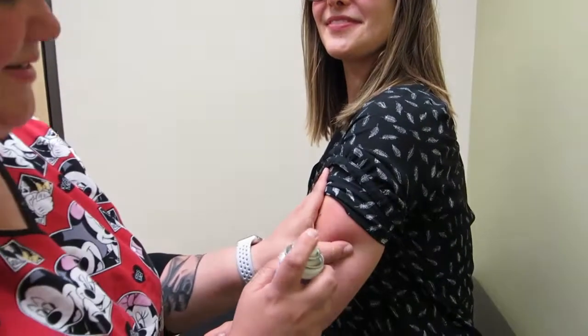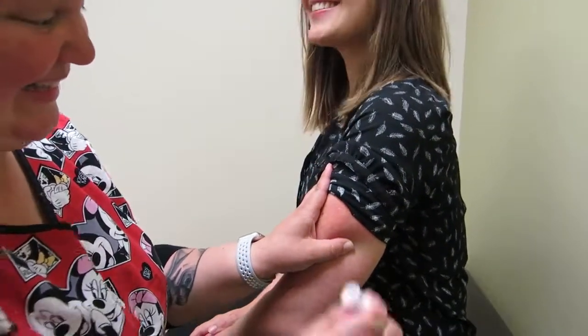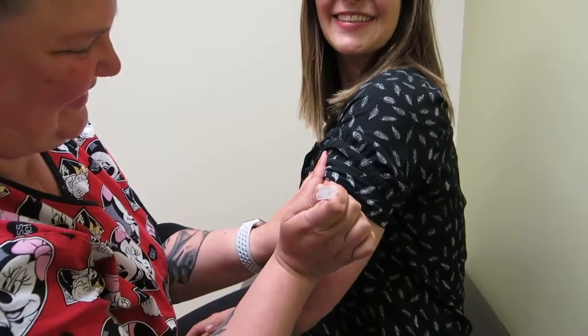If you'll please demonstrate. She sprays it, it looks cold, and then gives the shot and Dr. Caceres didn't feel a thing. I can't believe it but it works. Thank you very much.